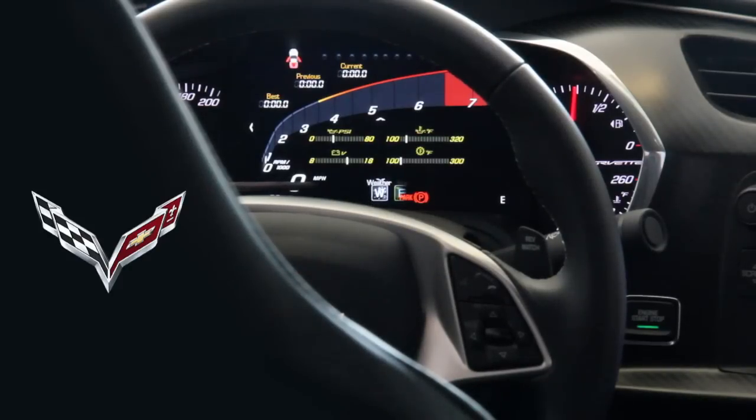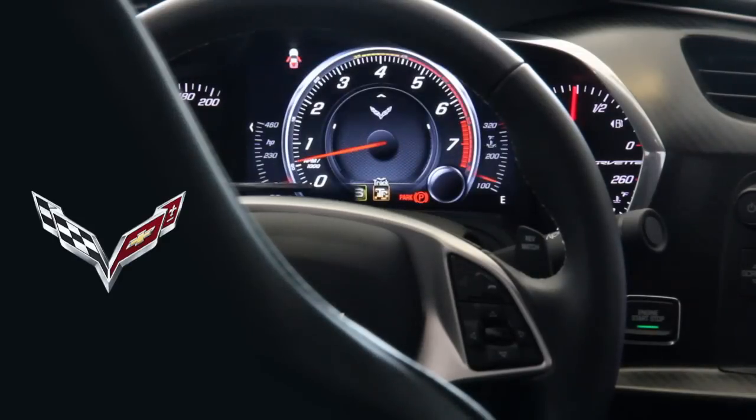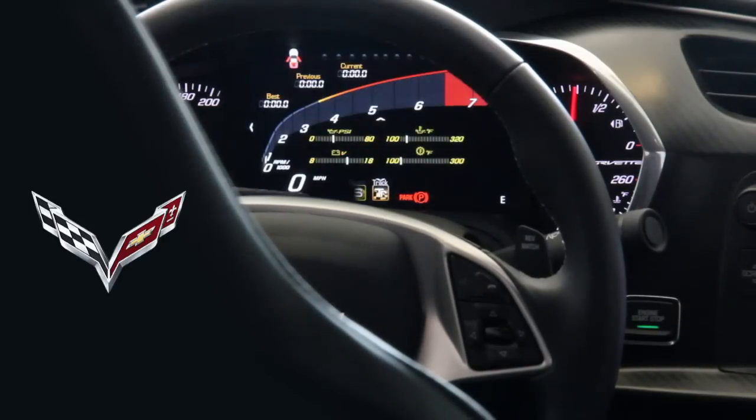So it's simply a turn of the dial: weather, eco, tour, sport, and track. That's it.